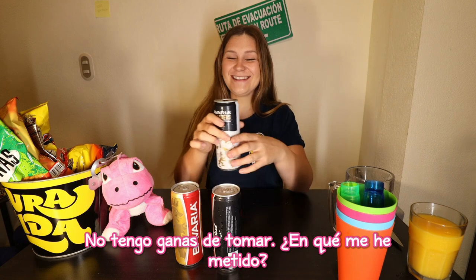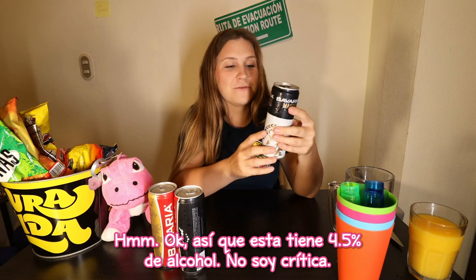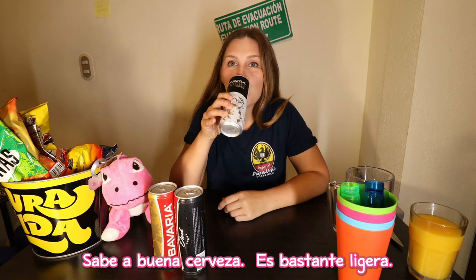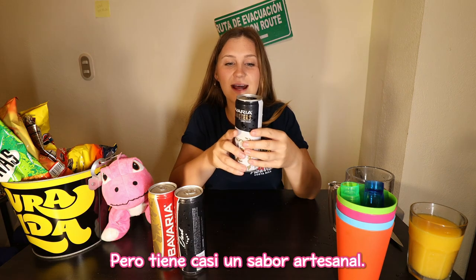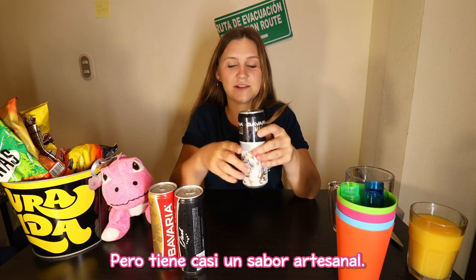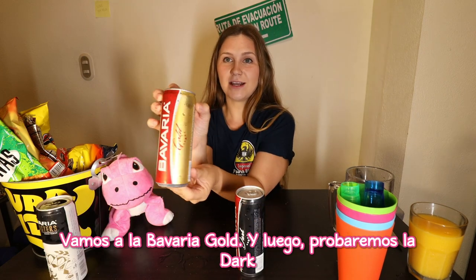I don't feel like drinking. What have I gotten myself into? Okay, so this one's 4.5% alcohol. I'm no critic, but it tastes like a good beer. It's pretty light, but it has almost like that artisanal flavor. Alright, let's move on to the gold — Bavaria Gold.